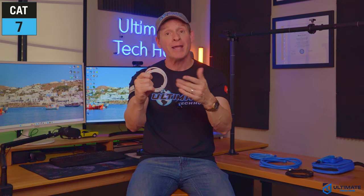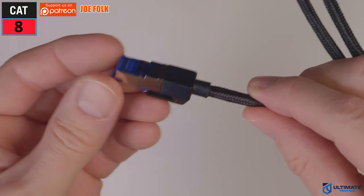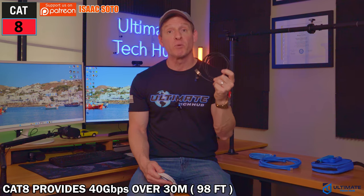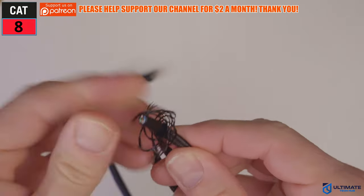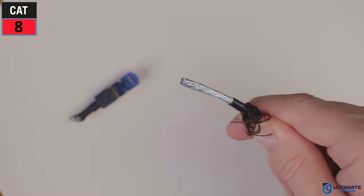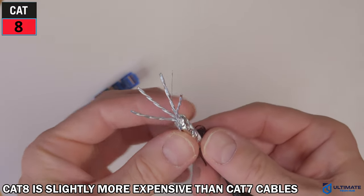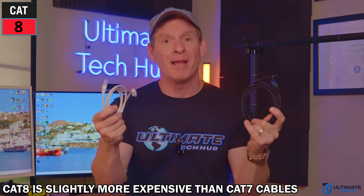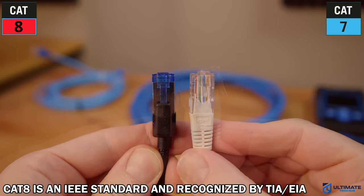And to make matters worse and more confusing, CAT8 was developed in 2016. CAT8 uses RJ45 connectors and provides 40 Gbps over 30 meters, and an astonishing 2000 MHz of bandwidth. CAT8 does come in a wide range of shielding options, including splines, foil, or braided shielding. As far as cost goes, CAT8 is slightly more expensive than CAT7, but not by much. Unlike CAT7, CAT8 is officially recognized by the IEEE and the TIA EIA. In side-by-side comparisons, CAT8 is a better cable than CAT7 in all aspects.